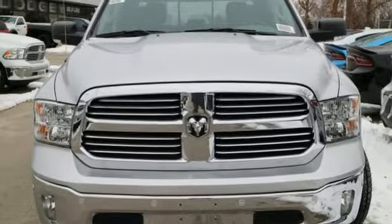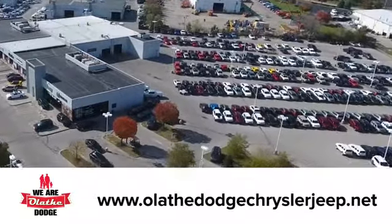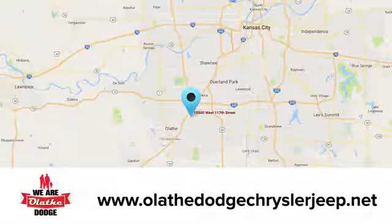The time is now. See it for yourself today. At Olathe Dodge Chrysler Jeep Ram, we have an incredible inventory of new and pre-owned vehicles to choose from. Stop in and see us today.